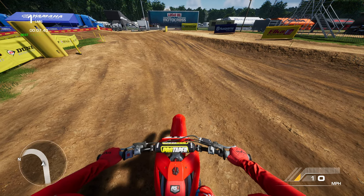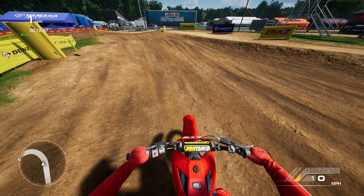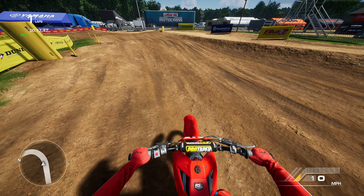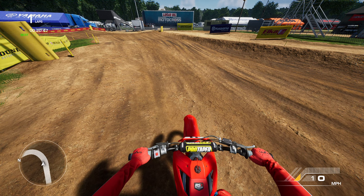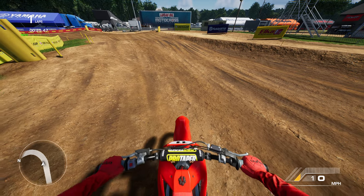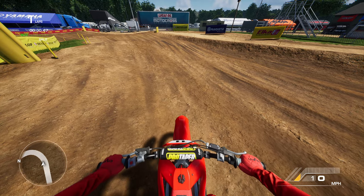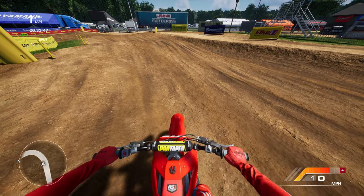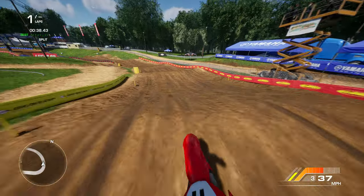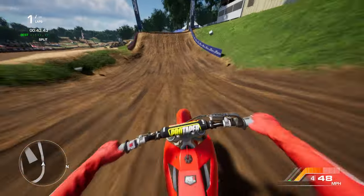Hello everybody and welcome to another MX vs ATV Legends video. Today we are going to be riding and reviewing Bud's Creek National. I have not ridden this track yet — it looks cool. I can see this section here, you got kind of these rollers into this corner. I'm super excited for this. Thank you guys for all the support recently, I really appreciate it. If you guys could hit the subscribe button, hit the like button, turn on notifications, that would be awesome. But don't let me bore you, let's get into Bud's Creek — let's watch me suck for 7 minutes or however long this takes.